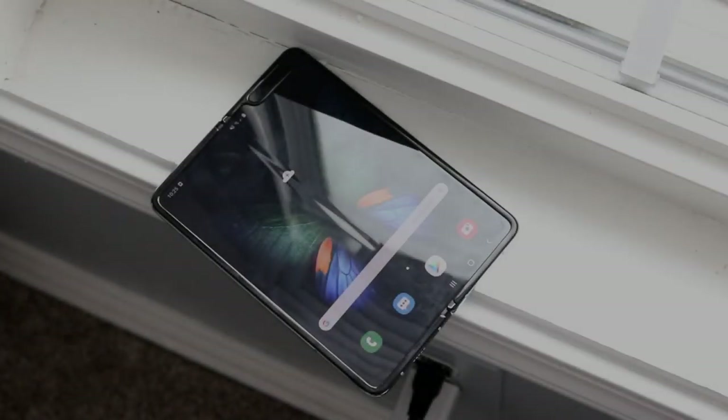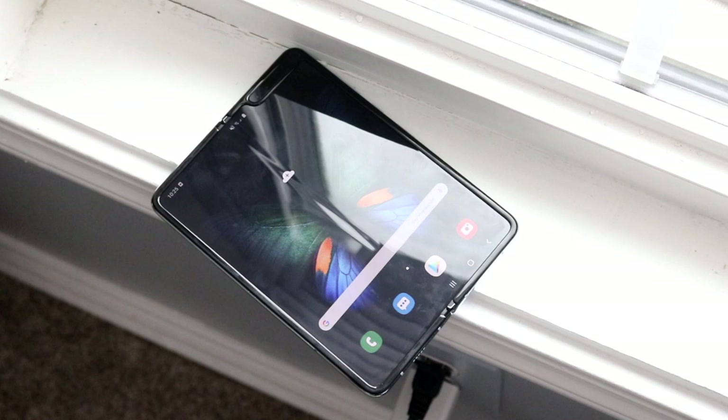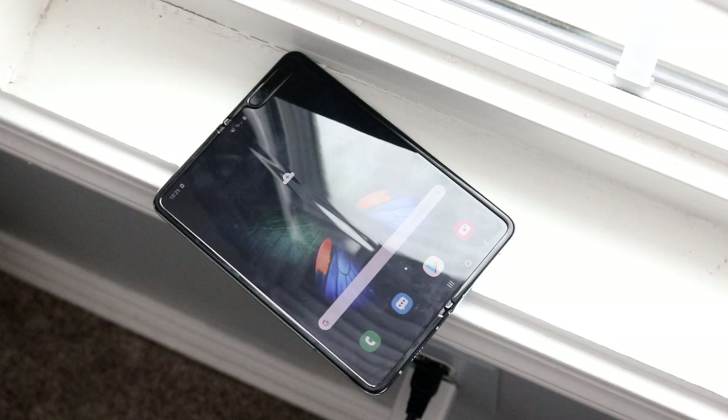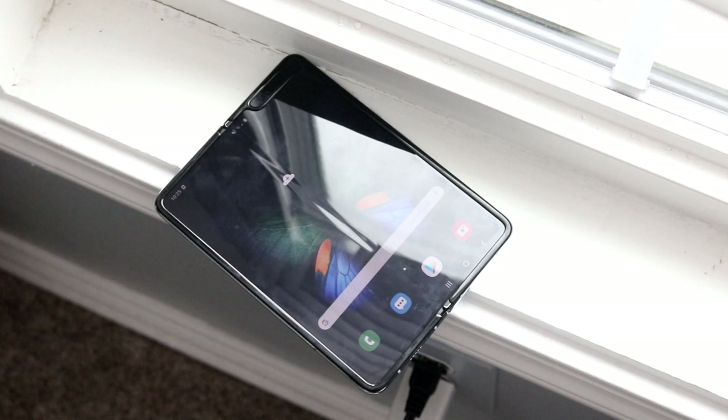Welcome back to the channel — another comparison. I just recently purchased the Samsung Galaxy Fold, which was a long time coming. This phone came out, got discontinued, then came out again, so I figured if I don't buy it now I'm probably never going to. The Samsung Galaxy Fold 2 should be announced in February, so it makes sense to compare this one to other phones in this caliber.